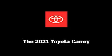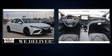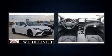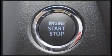Step into the 2021 Toyota Camry. This four-door, five-passenger sedan offers the latest in technological innovation and style. It features a front-wheel drive platform, an automatic transmission, and a 2.5-liter four-cylinder engine.